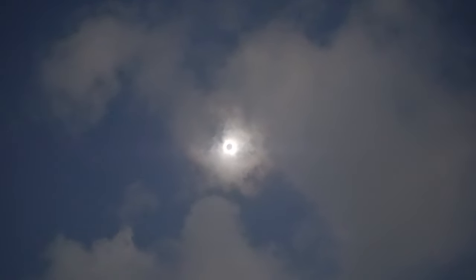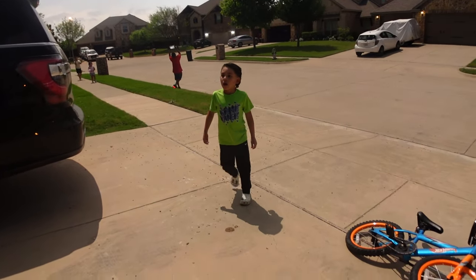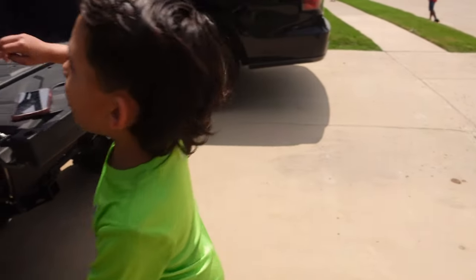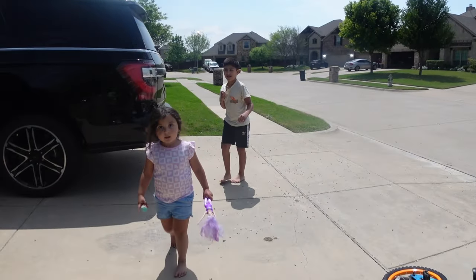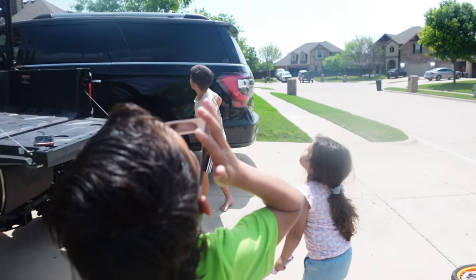Oh, the cloud went over. Wow, oh my God — it looks like nighttime. Yeah, dad can see it. It shows how magnificent our world is. It's starting to get light again. That is so lovely. What did y'all think? Was that awesome or what? I can still see the eclipse.